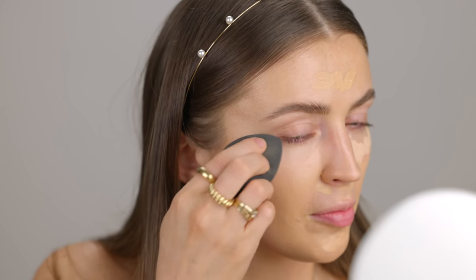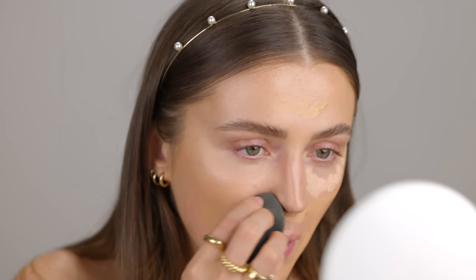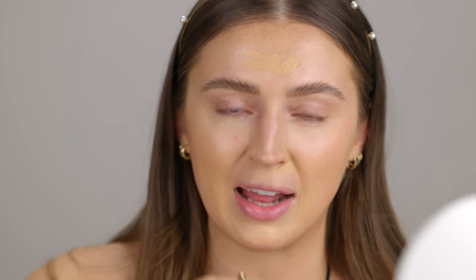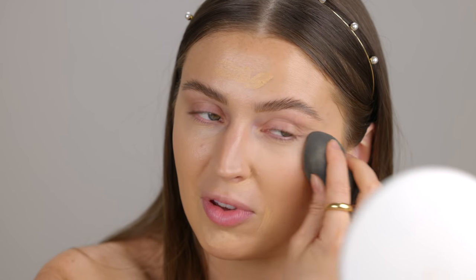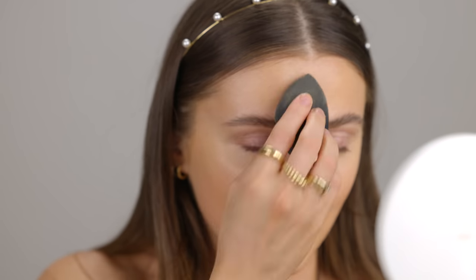Those two concealers blending together reminded me of — this is super random — the cake decorating videos on TikTok. Once I start watching those I cannot stop. These two concealers just beautifully blending together reminded me of those videos when they spin it around with a little spatula and all the colors on the icing just magically blend together before your eyes. Cake decorating — what an art.